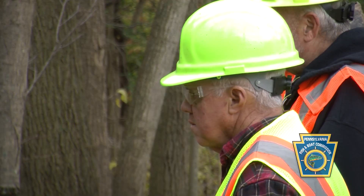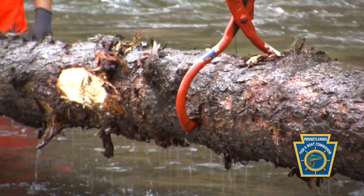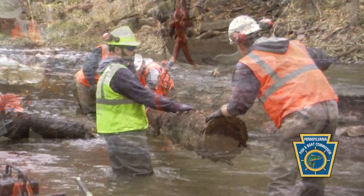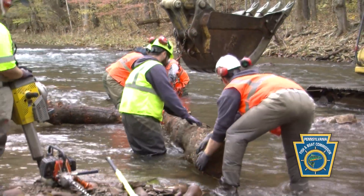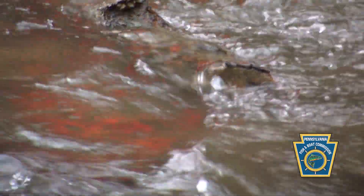The heavy equipment is moving the logs but also placing the rock once the log work is done. The manual labor — our staff and volunteers, as well as staff from Western Pennsylvania Conservancy — are manually drilling and pinning the logs into place to secure them to the stream bottom.